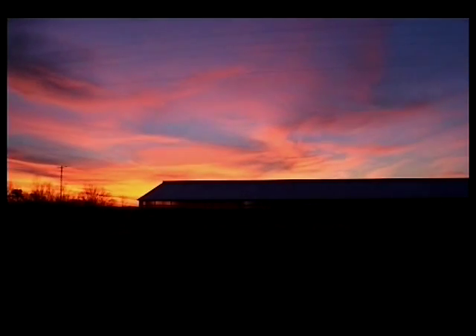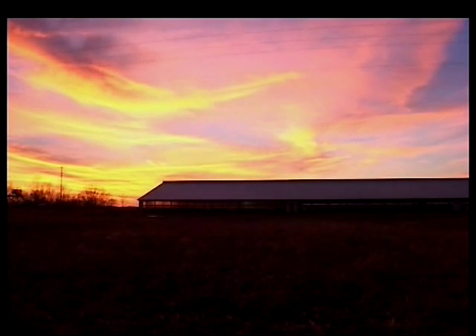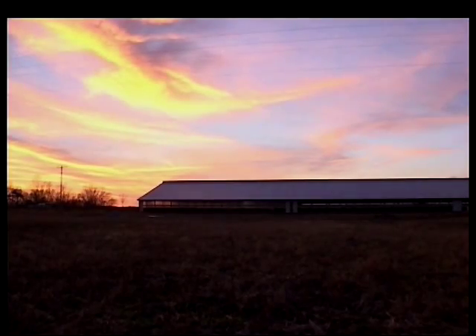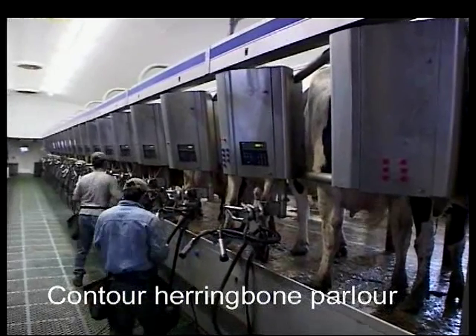For most large herd dairies, milking is a round-the-clock activity, just as here at Greenmeadow Farms. You can practically feel the rhythm at work here. Here we are at our newest parlor, our Double 20 Herringbone. We milk around the clock here, 24 hours a day.